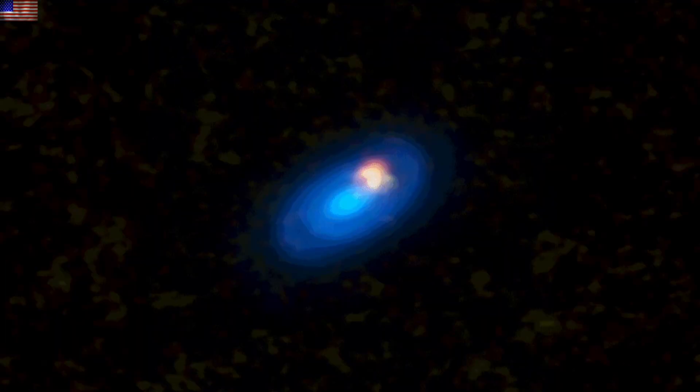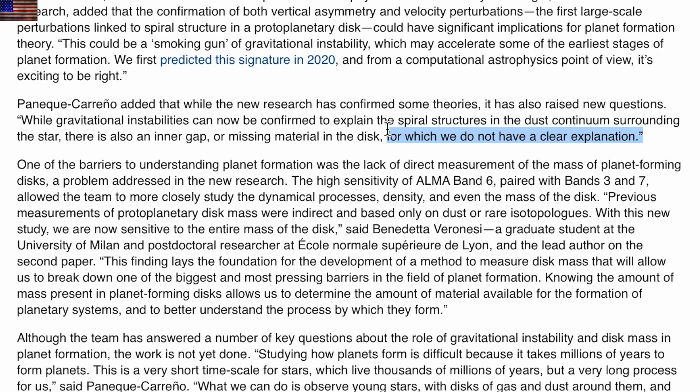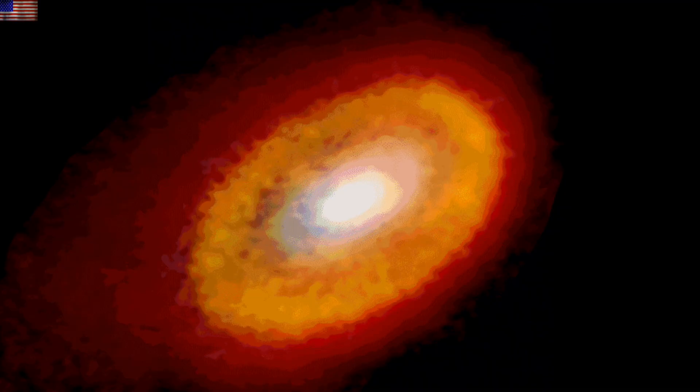Up first in the articles today, we find ALMA breaking down a young stellar environment and finding surprises. The spiral arms in the young disk and the inner gap required an explanation as they don't go well together. They do have a guess on the former, nothing on the latter — but this animation almost completely makes up for it.